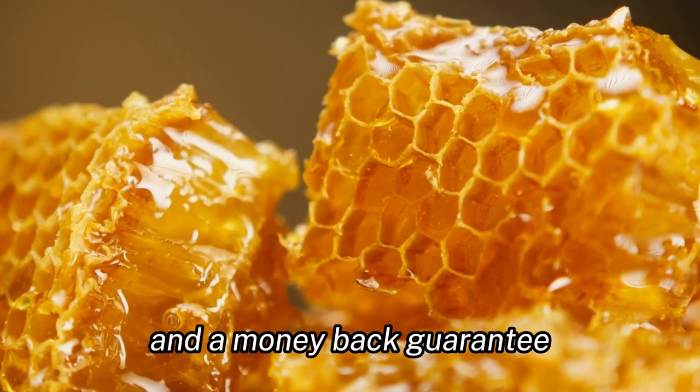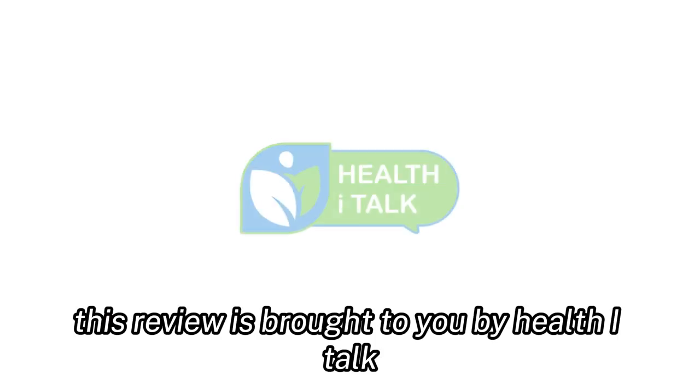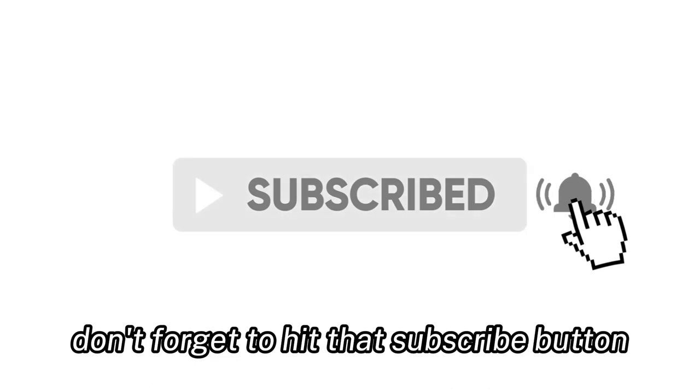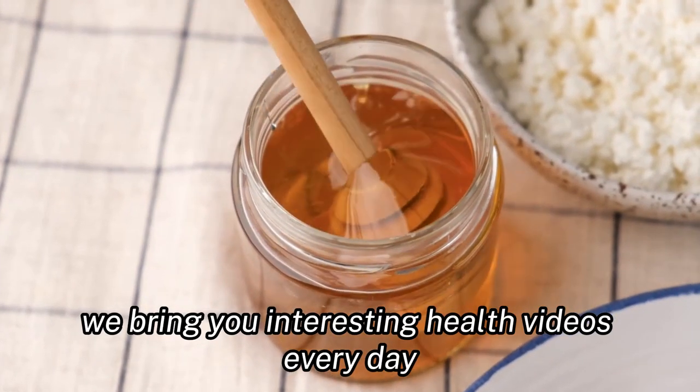For those skeptical about trying a new product, HoneyBurn offers a refund policy and a money-back guarantee, ensuring that your investment is risk-free. This review is brought to you by Health iTalk, where we believe in real talk, real health, and real results. If you found this video useful, don't forget to hit that subscribe button — we bring you interesting health videos every day.